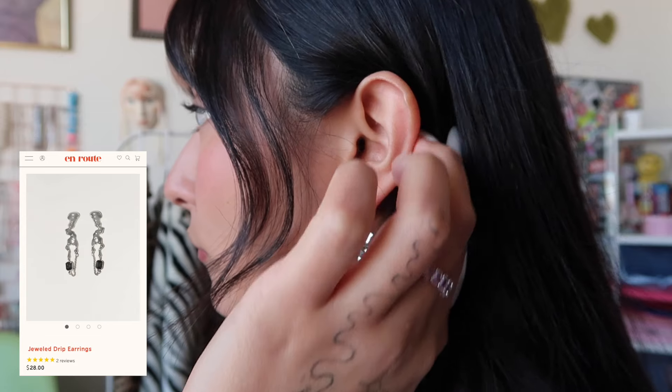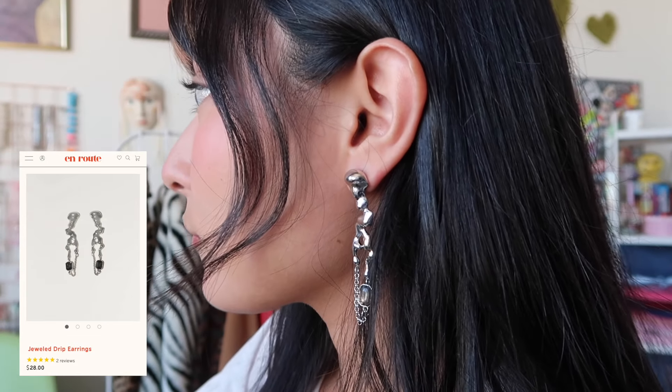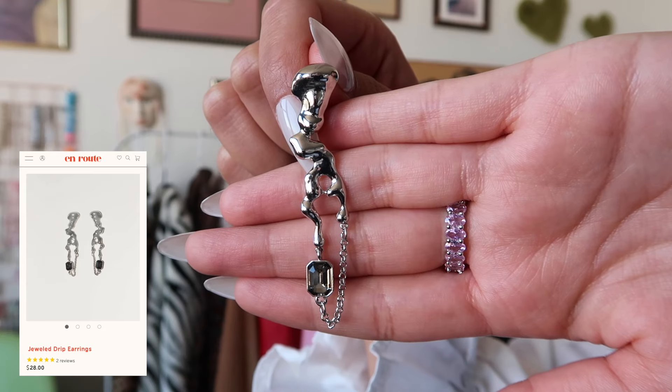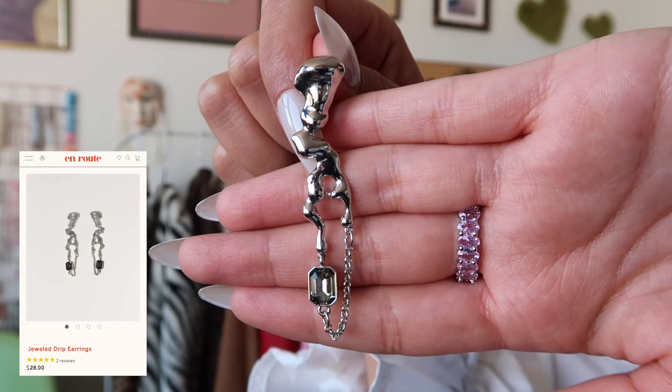We're introducing some earrings now — these are the Jewel Drip Earrings. I love pieces that have a little more of a statement to them. These are feminine and contemporary, and they have this dangle look to them. They're bold enough that you can still see them even with your hair down, but they just have a classic post back. They have a brass base and are plated in platinum.